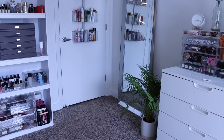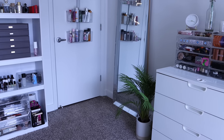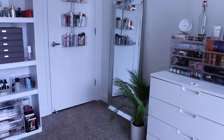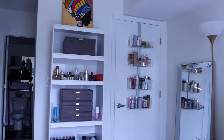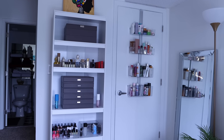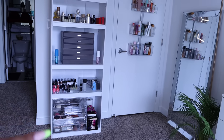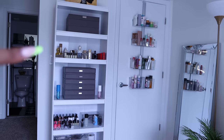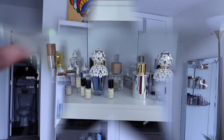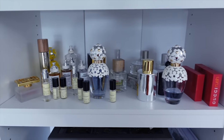I have a mirror, a lamp, and a little fake palm tree just to add some greenery and color to the room — as you can see, it's completely white. Over here we have a bookcase where I have some nail products at the bottom, my jewelry case, my perfumes, and another jewelry case. Here's a quick look at my perfume collection.